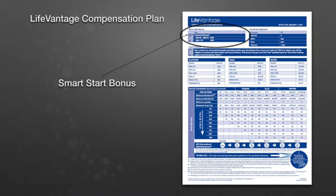This video will give you a look at the Smart Start Bonus, just one of several ways you get paid at LifeVantage.